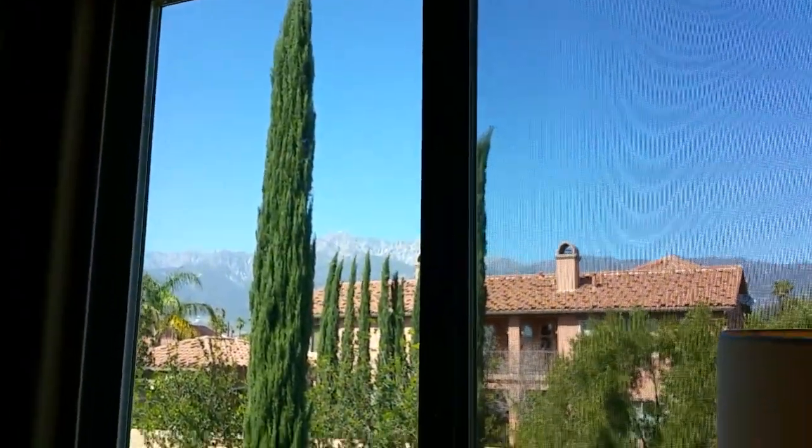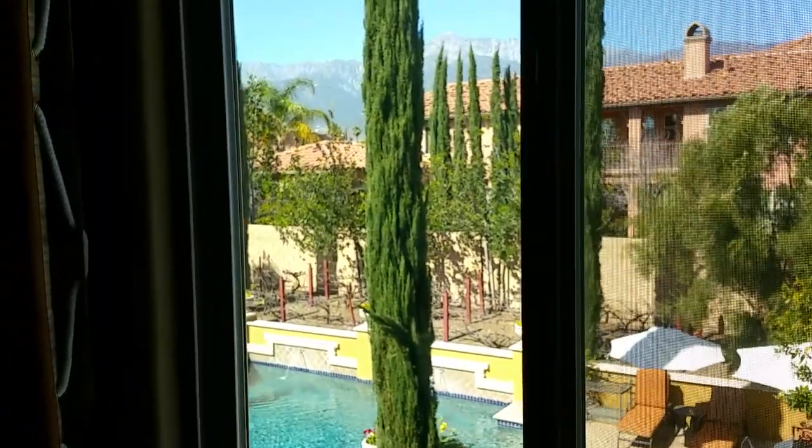The fifth bedroom once again has plantation shutters, a gorgeous mountain view, a pool view, and a walk-in closet.